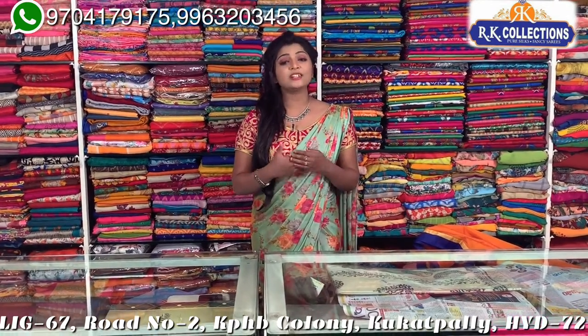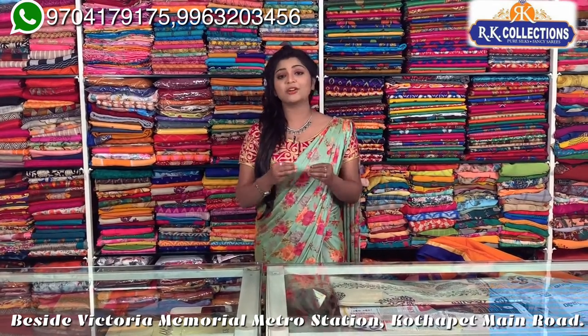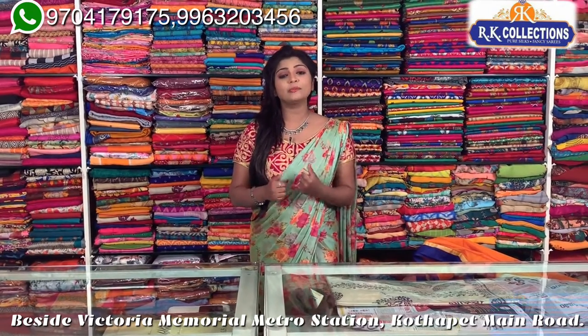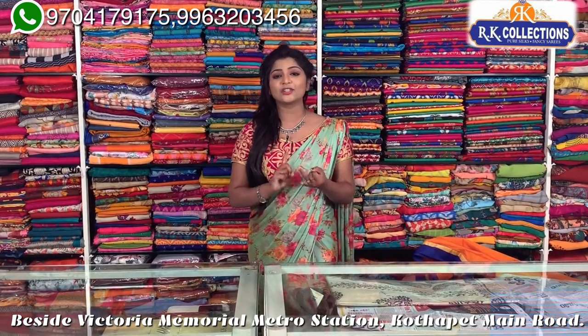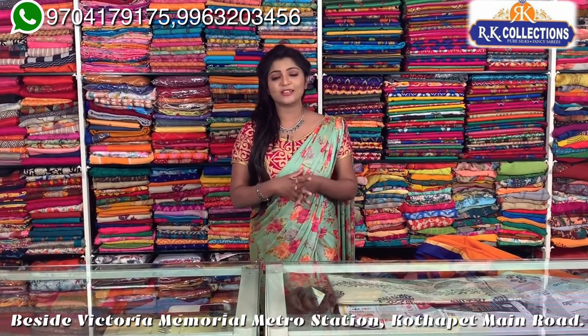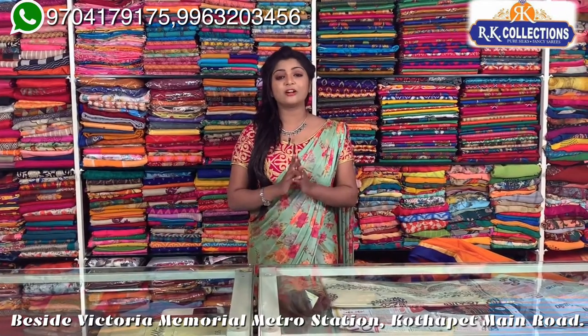We are looking at reasonable prices and wholesale prices on the internet. If you are looking at the subscribe button, we are looking at online shopping. RK Collections is on KPHB Road No. 2. There are 3 branches: RK Collections, RK Brothers, and RK Selections.